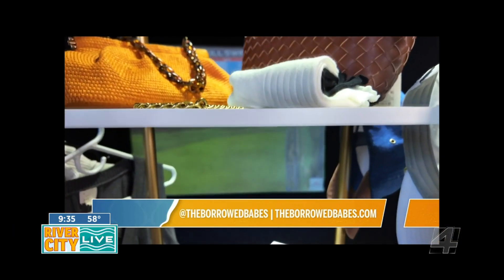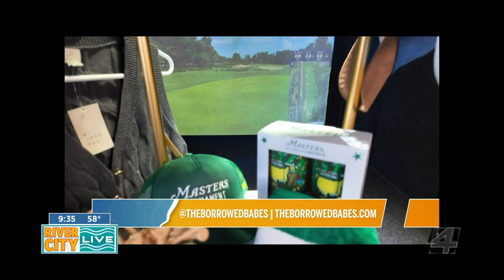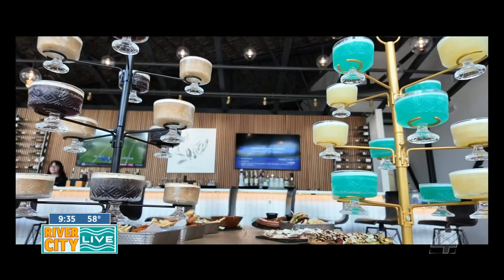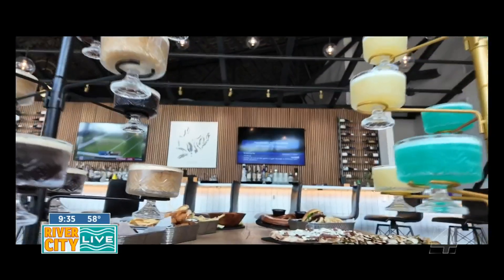If you're looking for more easy fashion finds, follow along at The Bar of Babes on IG, and meet up at Fourscore to highlight your favorite fit and enjoy an indoor tee time.